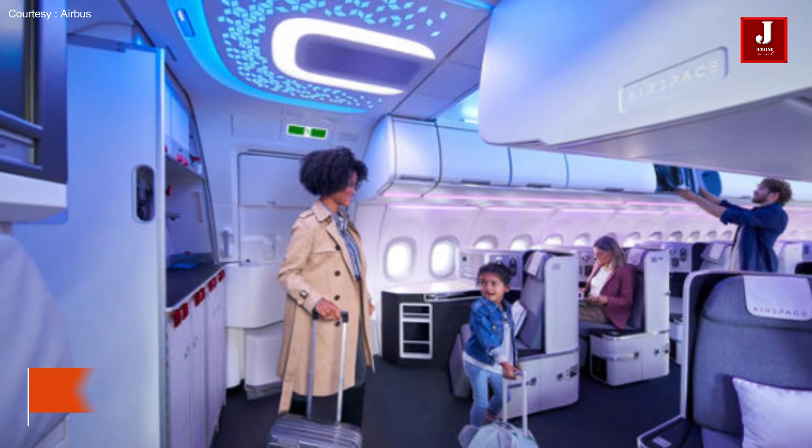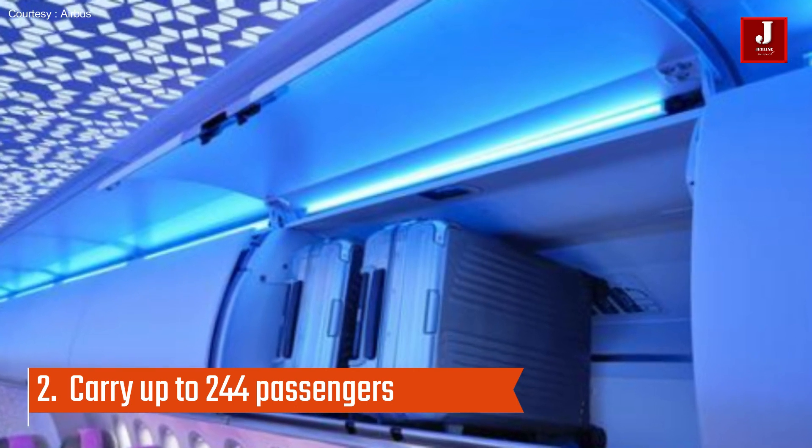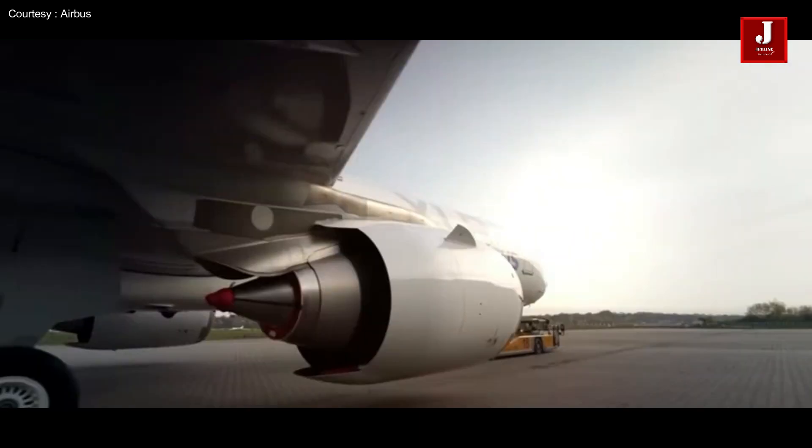The aircraft can carry up to 244 passengers in a standard two-class configuration, or up to 220 passengers in a three-class configuration.